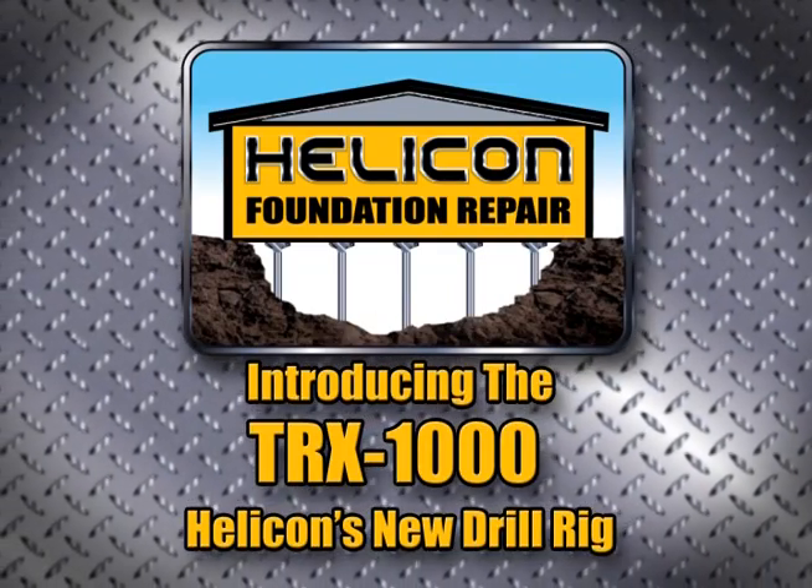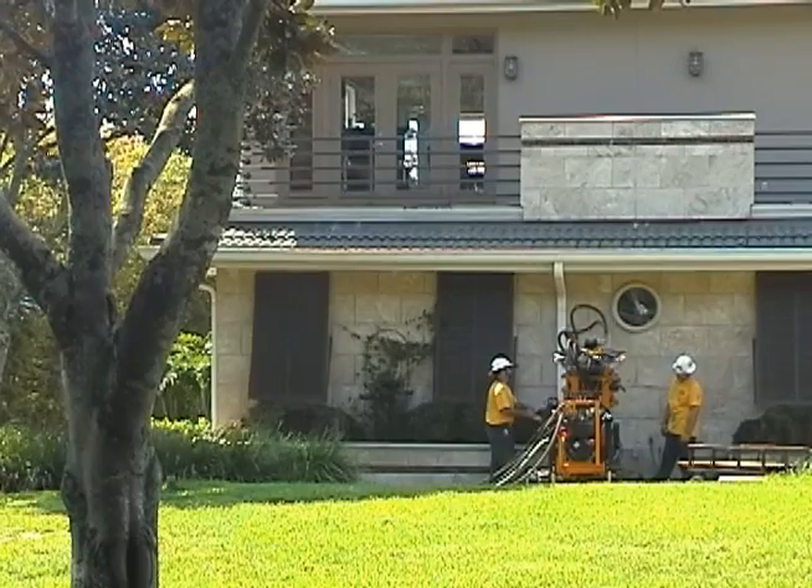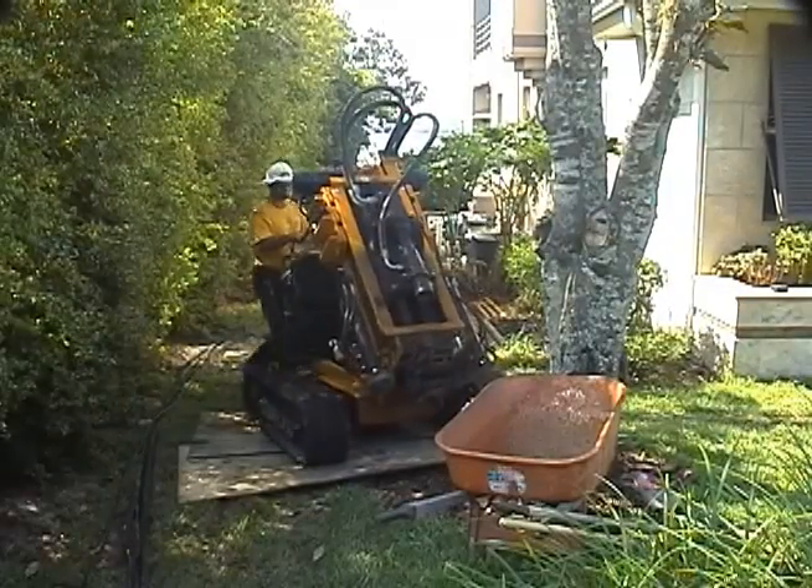Helicon introduces the TRX-1000 Custom Drill Rig. The TRX-1000 is the most compact and powerful rig of its class.